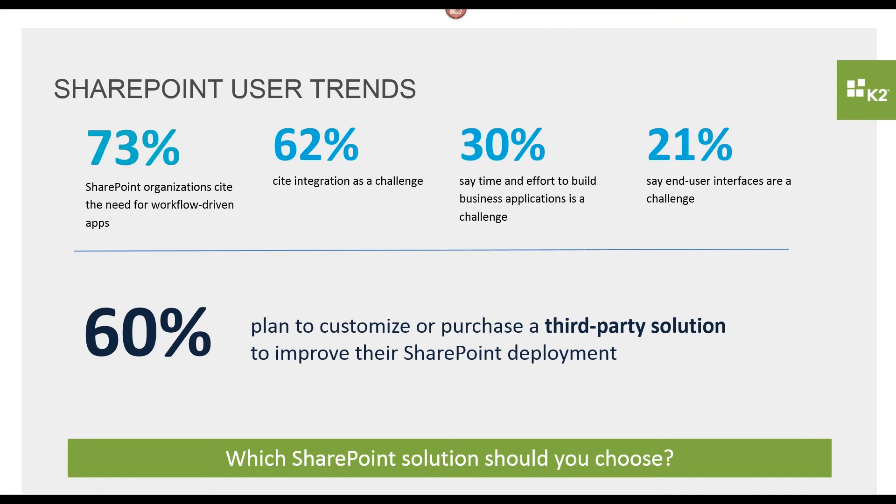Another big challenge that we're seeing is just the time and effort it's taking to build out business applications in SharePoint. There are a lot of different reasons for that, which we'll get into going forward, but it's just taking too long to build out workflows that can be beneficial to users.